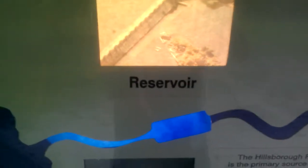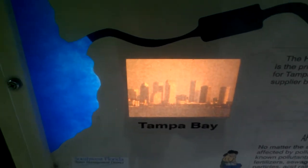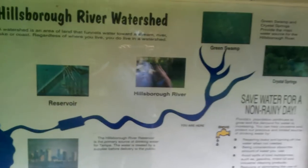And then it keeps meandering down toward the south until it meets Tampa Bay where it dumps into. So I hope that gives you a little better understanding of the Hillsborough River. Let's go. Here we go.